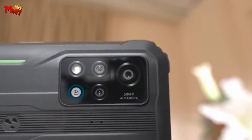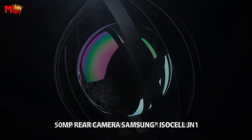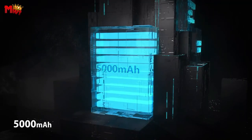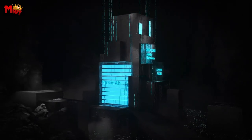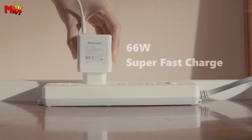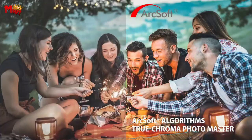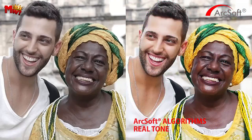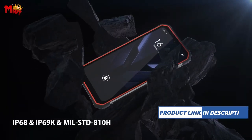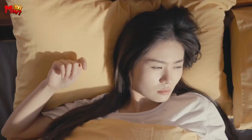Immerse yourself in its 6.6-inch Corning Gorilla Glass display, offering a remarkable 2K resolution and a smooth 120Hz refresh rate. Witness every detail with its 1080x2408 resolution and 400 PPI, providing a vivid and realistic visual experience. Protecting your eyes with low blue light certification and delivering an exceptional audio experience with Harman speakers, this phone cares for your senses. Its IP68 and IP69K certifications ensure resistance to dust, water, and drops of up to 1.5 meters.